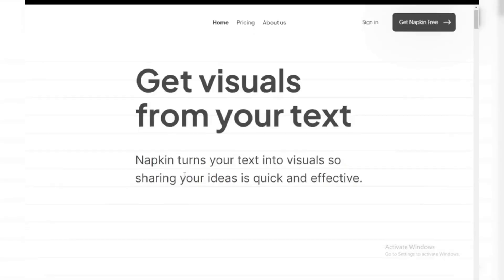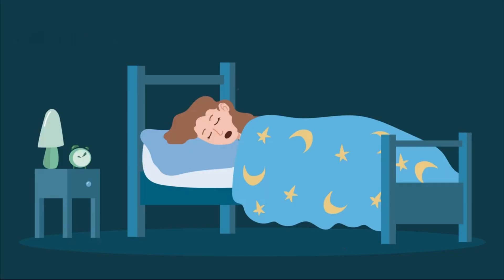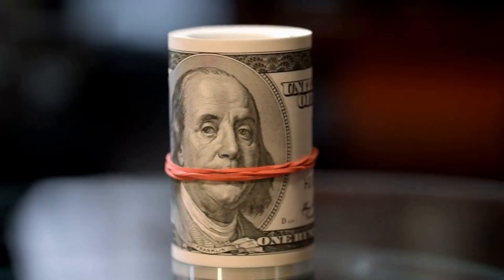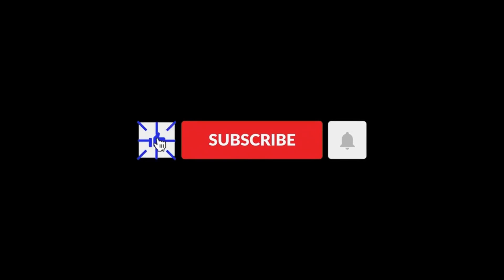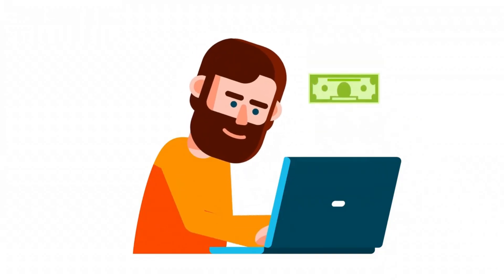Hey future money makers, welcome to this exciting video on Napkin AI — how to use it to make money online while you sleep. Imagine waking up to notifications of cash rolling in, all because you set up a few simple systems the night before. Stick around because I'm about to show you how you can do just that. But before we dive in, don't forget to hit that like button and subscribe for more tips on making money online.